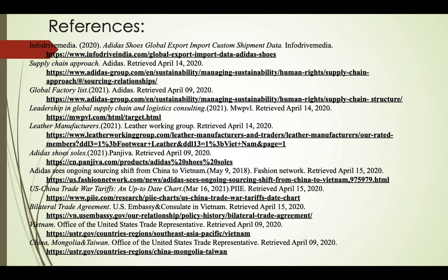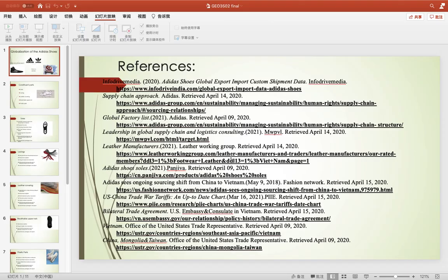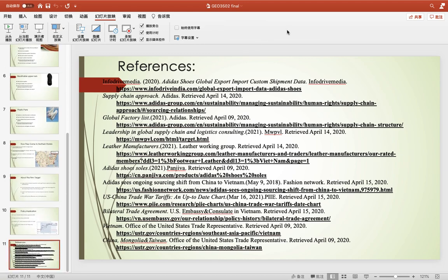And here are my references for the presentation. Thank you for listening.